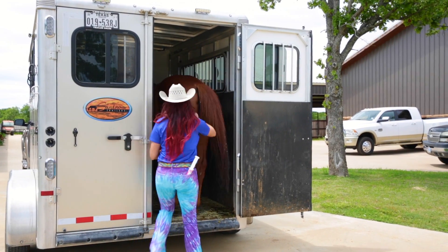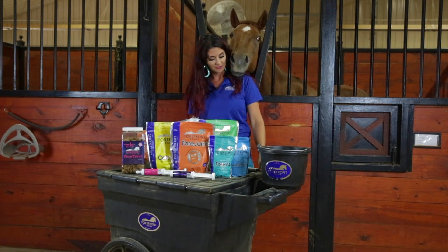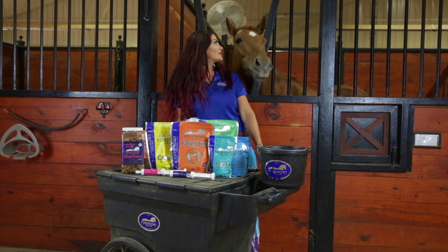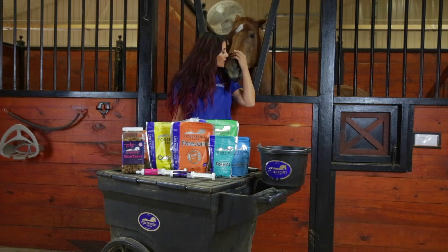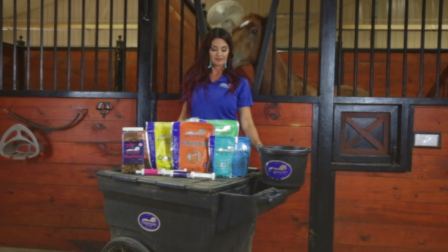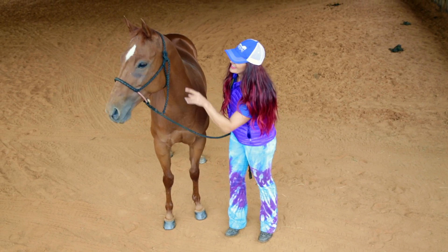Traveling with baby Flo up and down the road means that I'm around her 24-7. I have been around her since she was born — I know every single step she's gonna take. When I'm going down the road and we're doing performances, going to rodeos, doing clinics, I can see the changes in my horse all the time.